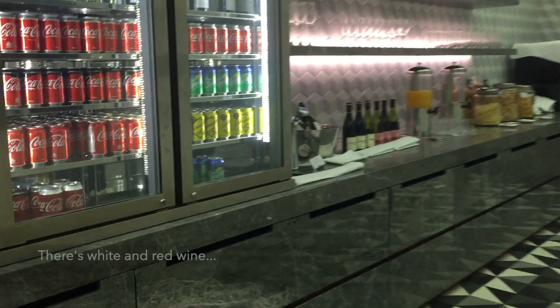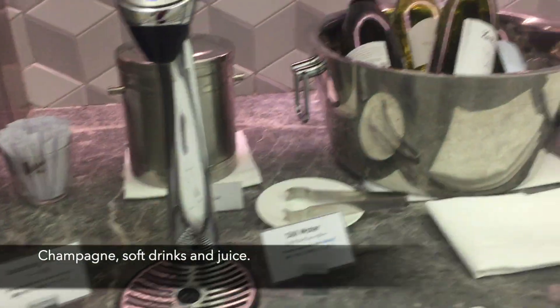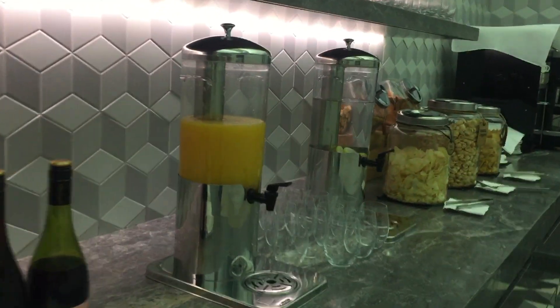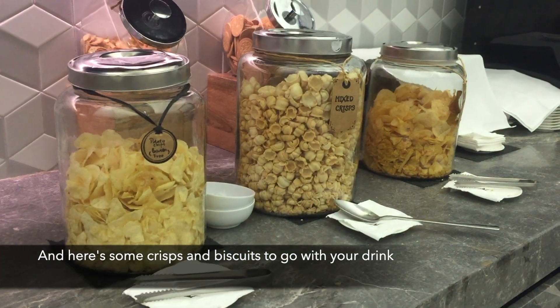Plenty of beverages to choose from. There's white and red wine, champagne, soft drinks and juice. And here's some crisps and biscuits to go with your drink.